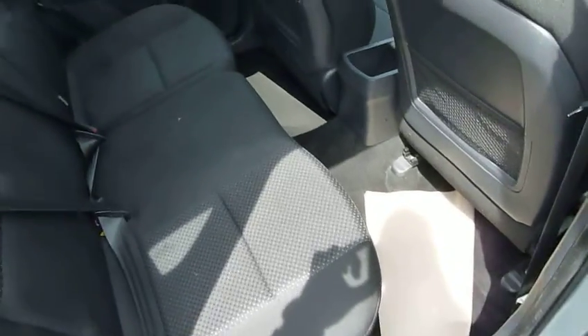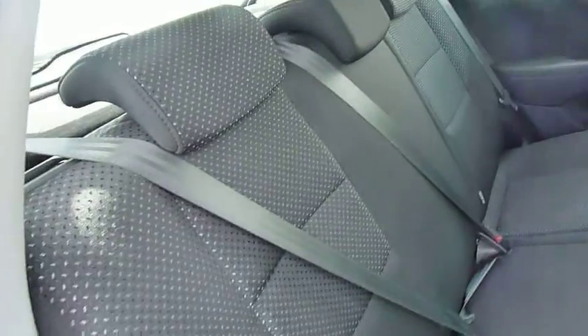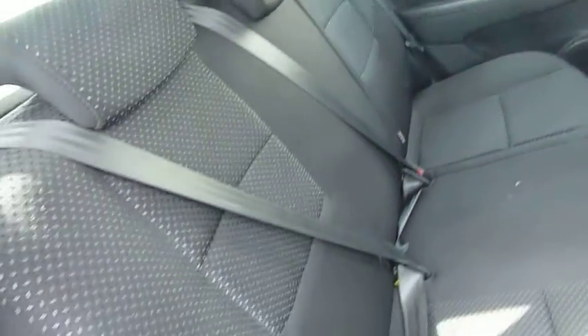In the rear, it is a good sized family car with good legroom and headroom. Three full seat belts. You can see nice cloth upholstery and electric windows in the rear.